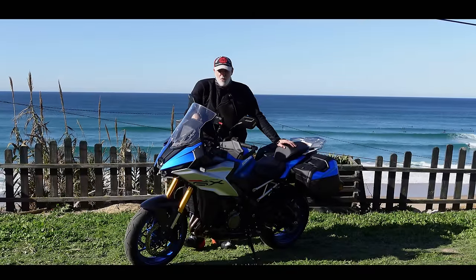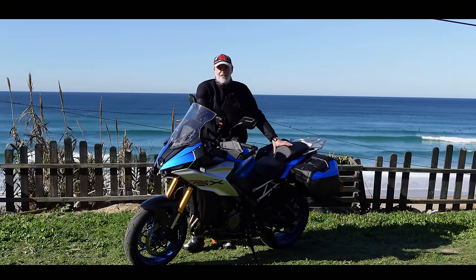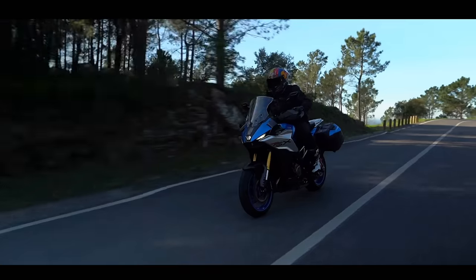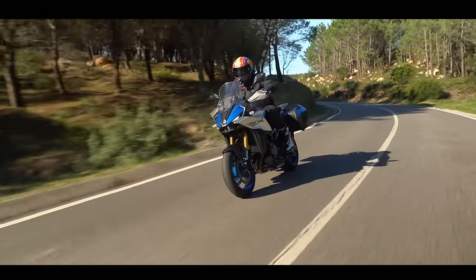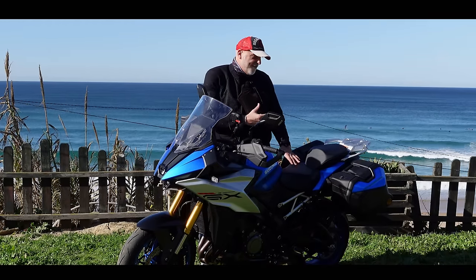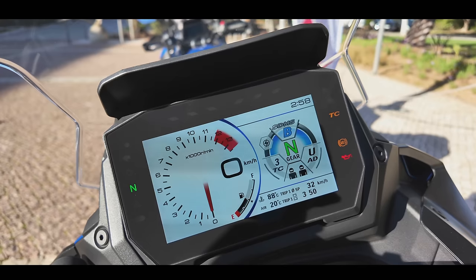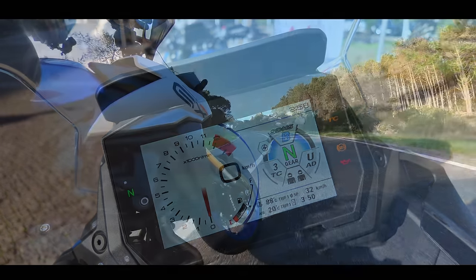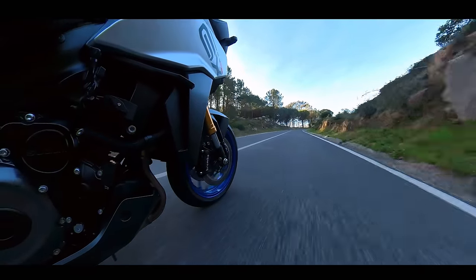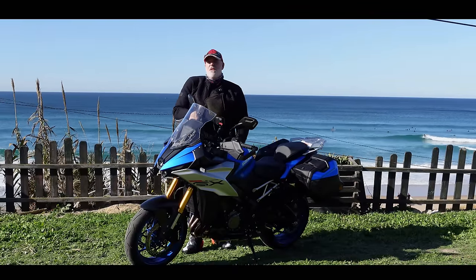Welcome to sunny Portugal and welcome to the new GSX-S1000 GX. This is a new bike from Suzuki for 2024. It's based on the GT version with that 1000cc K5 motor, but on the GX you have fully electronic suspension — there's a whole host of acronyms around the suspension to keep the bike level. It's speed dependent, it's got automatic preload in the rear, so it's quite a sophisticated system — but how is that all going to integrate with the motorcycle?